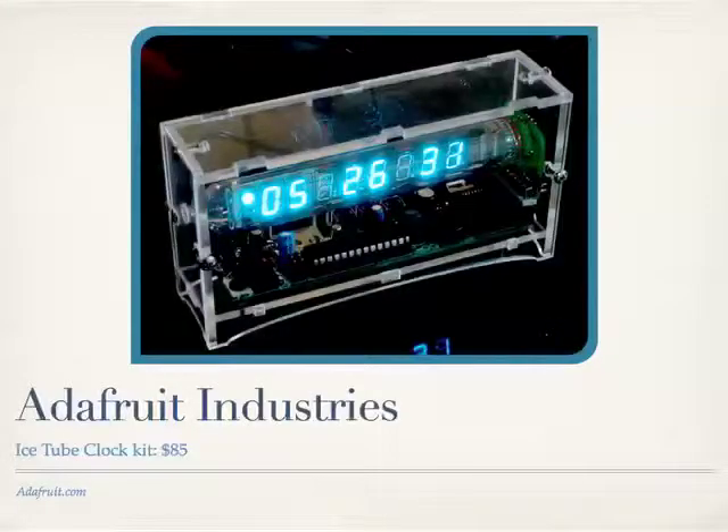Adafruit is a New York company. They sell electronic kits, and they have a great multimillion-dollar business now just because they've become known as innovators of interesting circuits that you can put into your own creations. This is a little Nixie Tube clock that they sell for $85 with a laser-cut plastic case.